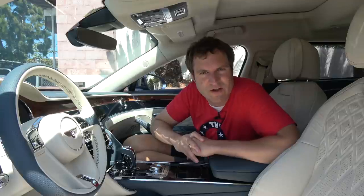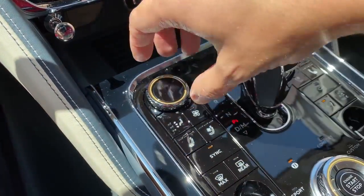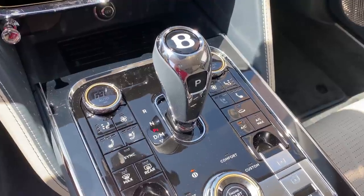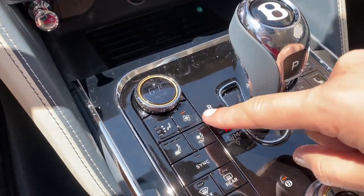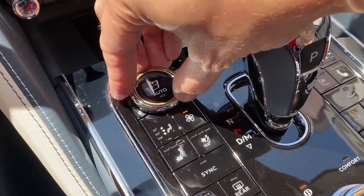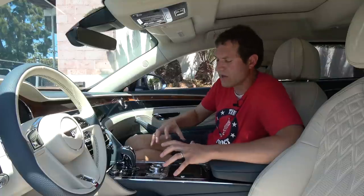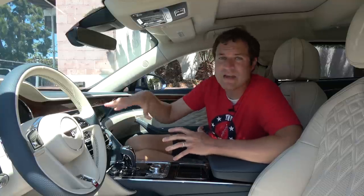Another nice touch is the temperature and fan speed dial in the center console. Right now this dial adjusts the temperature — pretty standard. But if you're wondering how to change the fan speed, there's no separate dial. You press this little button that looks like a fan, and then your climate control temp dial temporarily becomes a fan speed dial. You can adjust it, and it changes the fan speed. Press the fan button again, and it goes back to being the climate control temperature dial. One dial, two purposes — it cleans up the center control stack without burying functions in a screen menu.